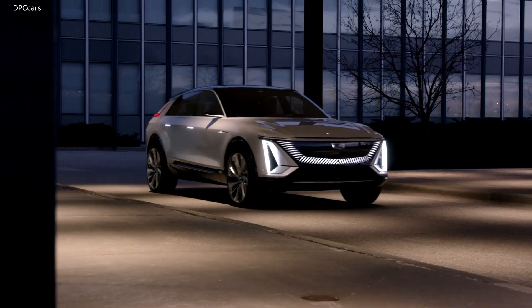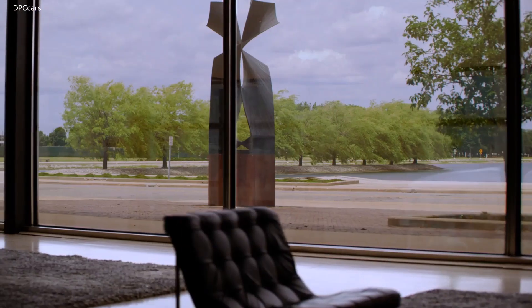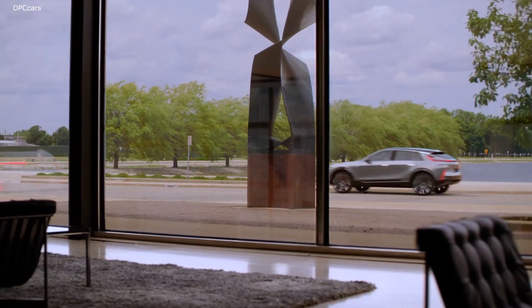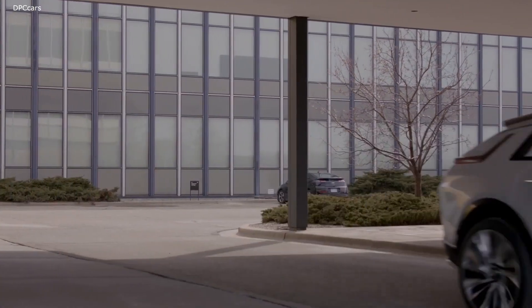The Lyric's 100 kWh setup gives it 300 miles of range, level 2 charging rates of up to 19 kW, and DC fast charging of more than 150 kW.